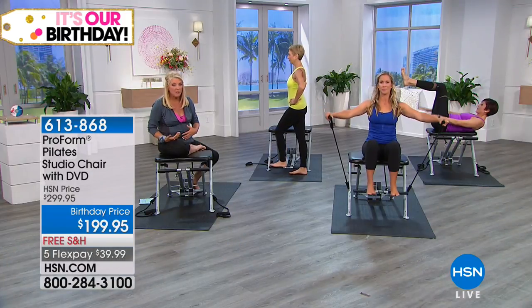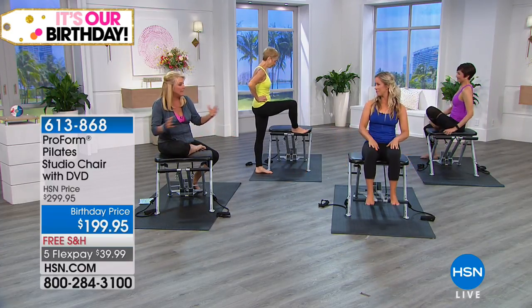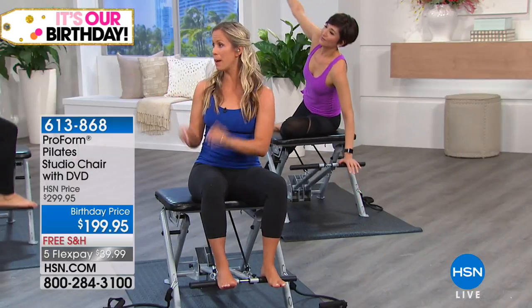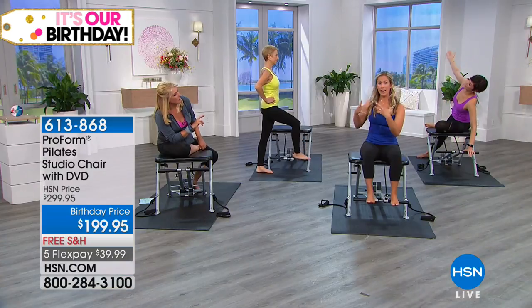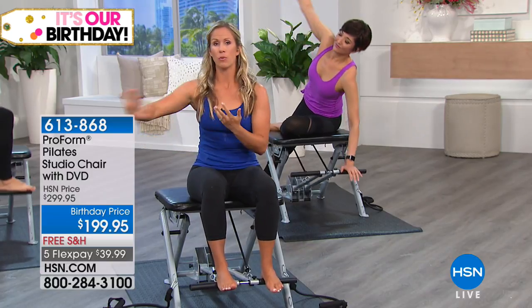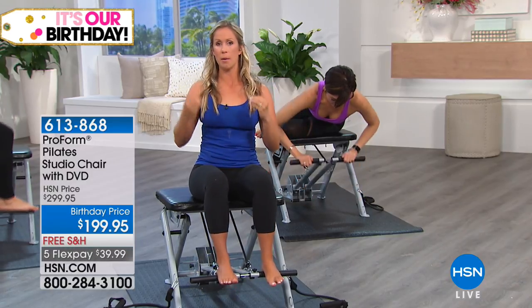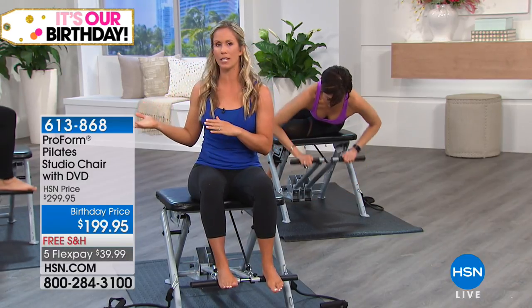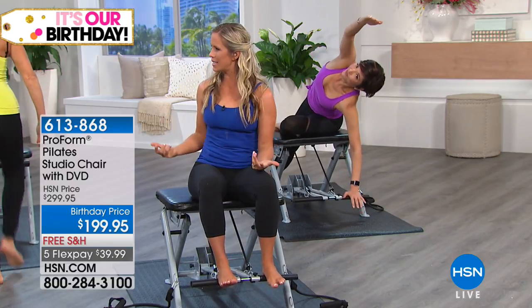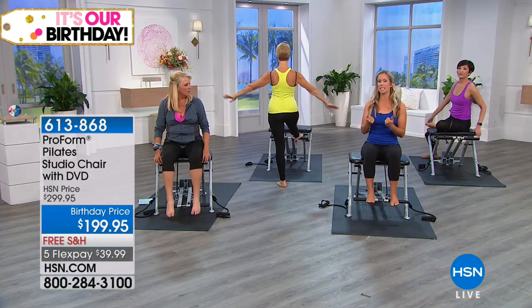Pilates is a fabulous complement to the X-Bike. On the Pilates chair you're getting a lot of strength training. The X-Bike gives a little bit more of that cardio component — the heart and lungs. On the X-Bike you might be watching TV, but here the Pilates chair gives us a chance to really connect — it's almost meditative.